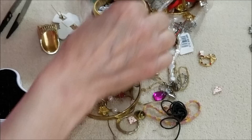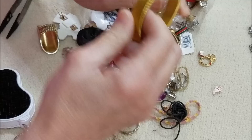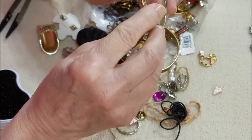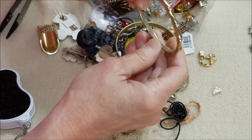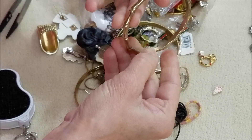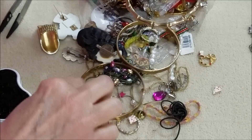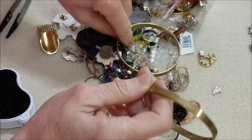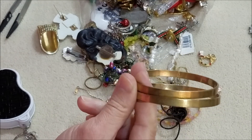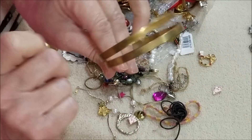Let's get some of these bangles out. Another one of these stretchy-type gold tone — this is nice, this is very nice. I don't see any marks but this is the bamboo style, very nice, very weighty. Okay, we've got two more of these bangle bracelets.